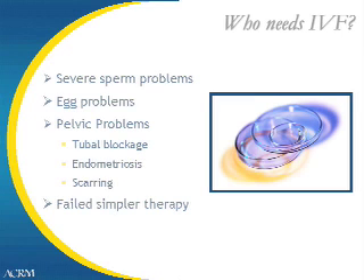Who are some of the couples that need in vitro fertilization? They include husbands with severe sperm problems, patients with egg problems, different pelvic factors such as blocked fallopian tubes, the disease of endometriosis, and pelvic scarring. Other patients that need this therapy may be patients that have failed simpler therapy with office treatment, as well as patients with unexplained infertility.